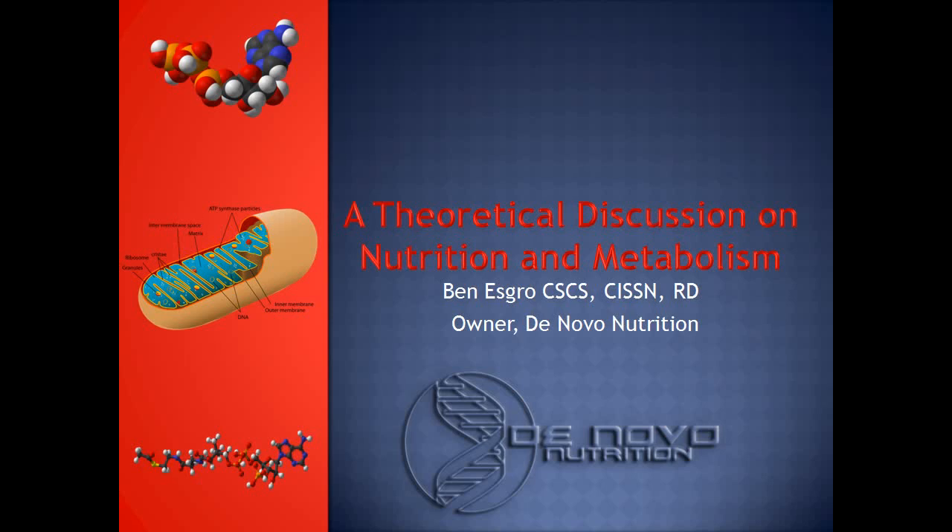Hi everyone, this is Ben Ezgro again from De Novo Nutrition. This is going to be the first in a series of educational PowerPoint presentations on hot topics in nutrition, training, or the marriage of the two. Today is going to be about metabolism, since it is now a very hot topic.